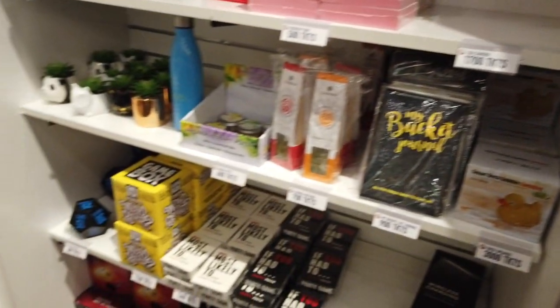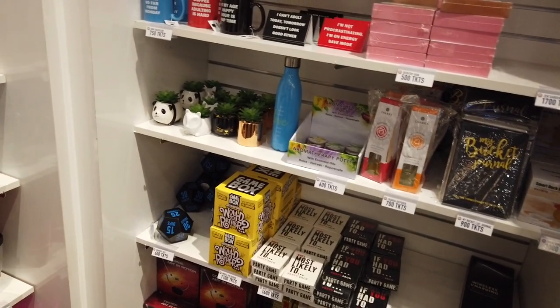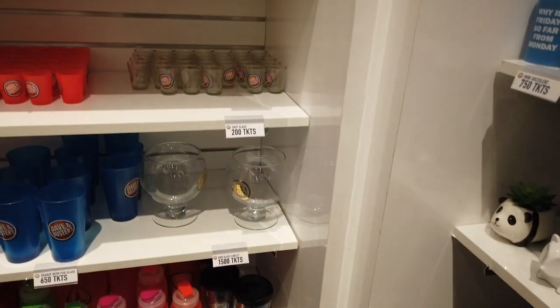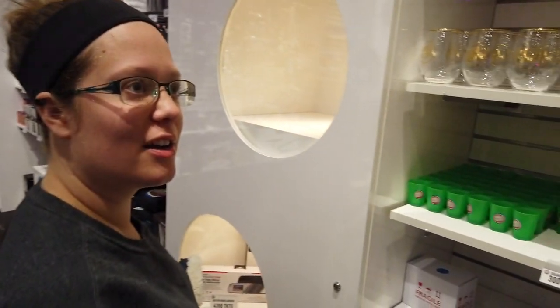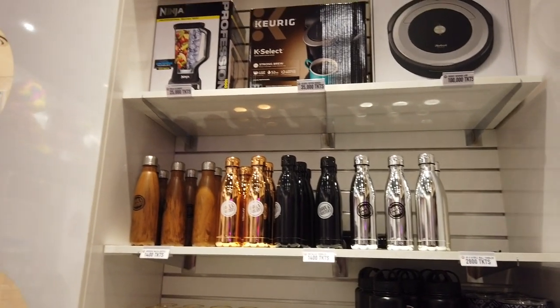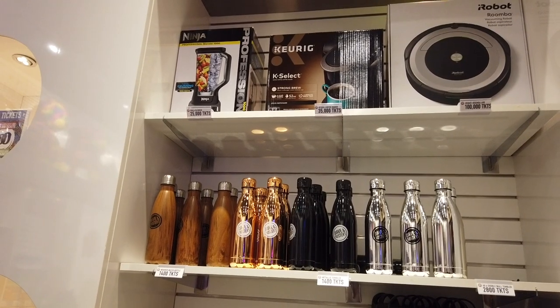They've got some journals and games. This is more adult-type stuff — drinking-type things. We don't drink, but that's kind of fun. This big glass goblet is new. So that's new, but they always have the same type of stuff, just changing the design. The Roomba and Keurig have been here for a while — they'll sometimes update to a new Keurig model. Same thing with the blender. Not a whole lot new in this section.